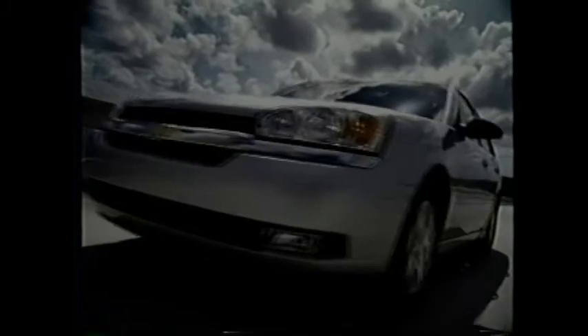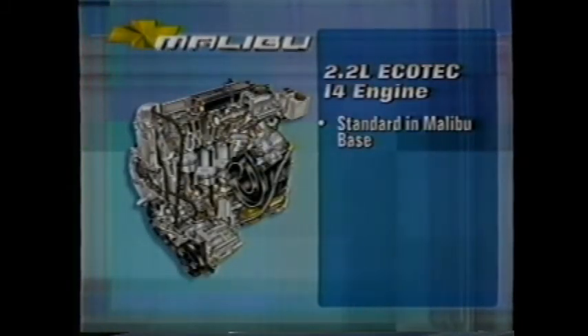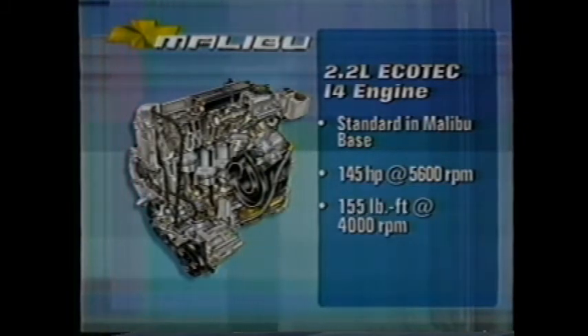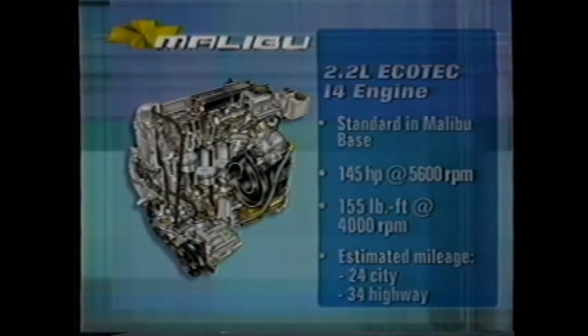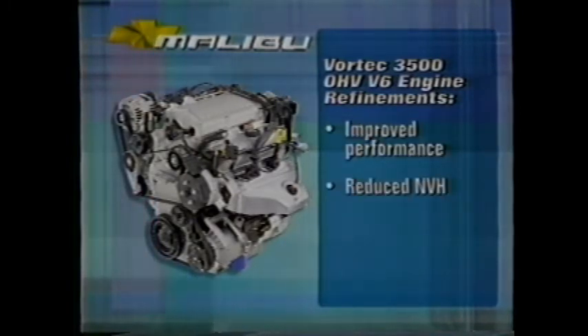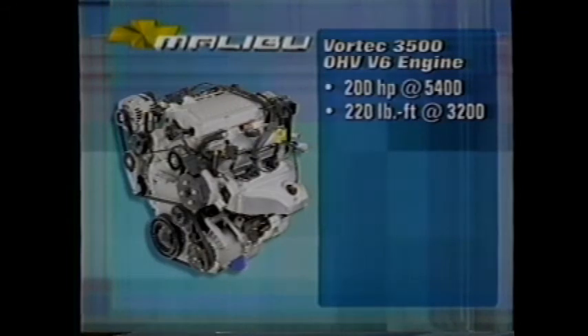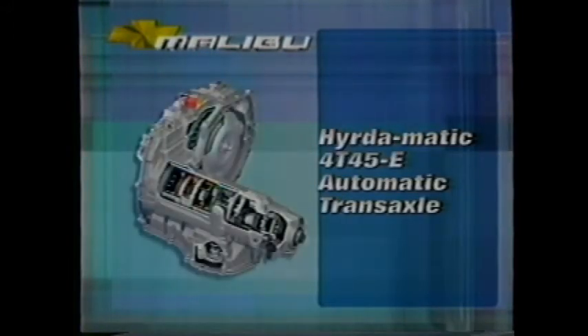The muscle behind Malibu's refined ride and handling are two exceptionally efficient and powerful engines. The Malibu base sedan features the 2.2-liter Ecotec four-cylinder engine — it dishes out ample horsepower and torque for daily commutes and weekend adventures, and its best-in-segment mileage makes it especially affordable to own. All other models feature the Vortec 3.5-liter six-cylinder engine that boasts improved performance, reduced noise and vibration, and higher levels of quality, reliability, and durability. Its power is on par or better than the other six-cylinders in the segment, and its fuel efficiency is second to none.